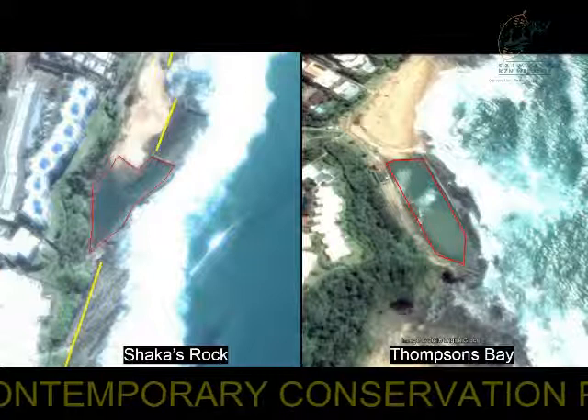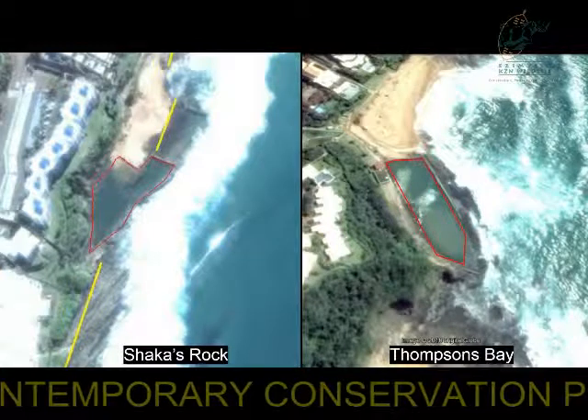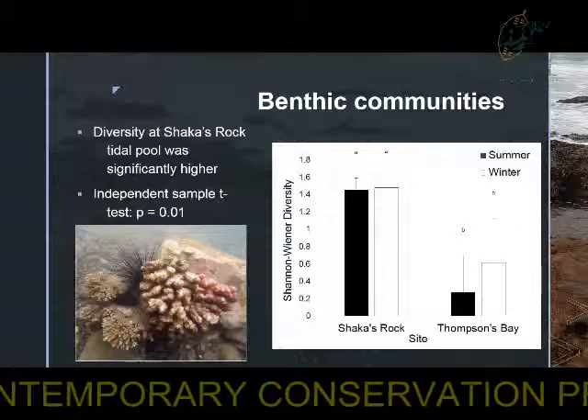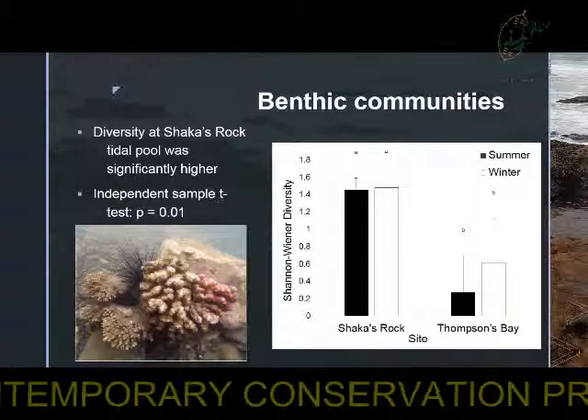These activities were recorded over 12-hour periods over two days. When looking at the results of the benthic communities, it was found that Sharkers Rock had a significantly higher diversity than that of Thompson's Bay.